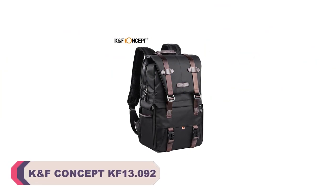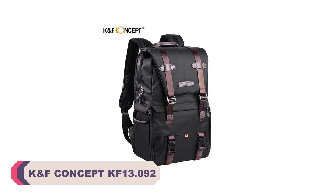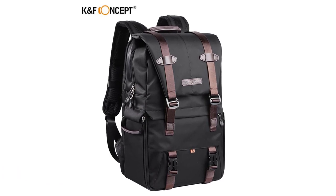Number 4: KNF Concept KF 13.092 Photography Camera Bag. First and foremost, the build quality of this camera bag is exceptional. It is constructed using durable and water-resistant nylon material.